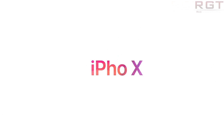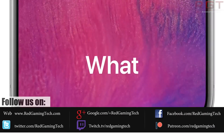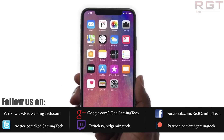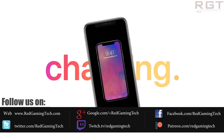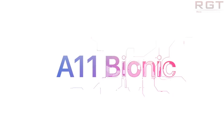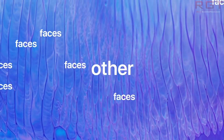Now of course it doesn't take a genius to figure out that pretty much every product ever has some kind of markup versus what it actually costs to produce versus what they actually charge — that's obviously how you make money. However, we've now learned exactly how much of a markup the iPhone X has, and it's a bit ludicrous to say the least.